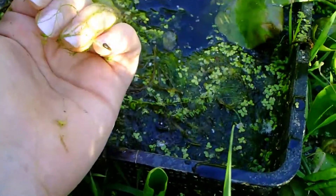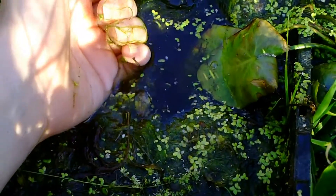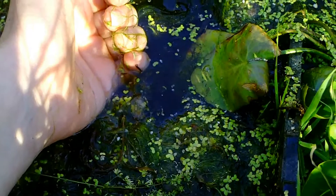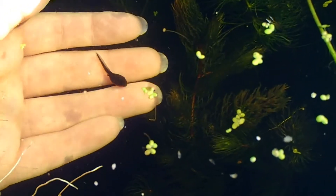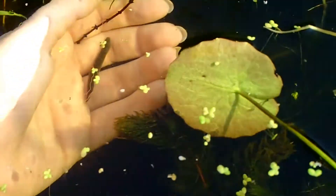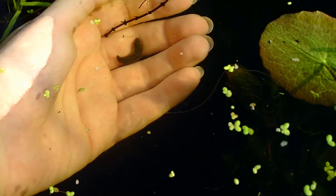Here we go. I like the way it curls up into a little ball. Wait a minute - what's this? Look at the size of that. That is enormous.